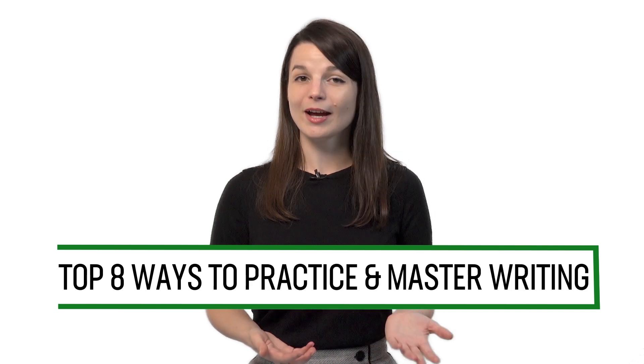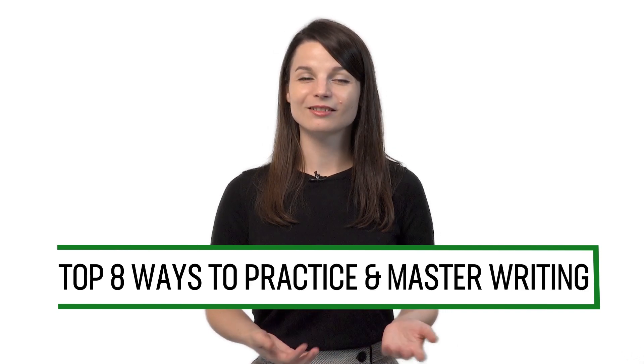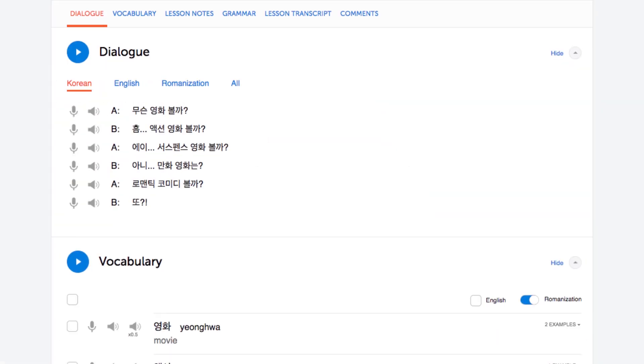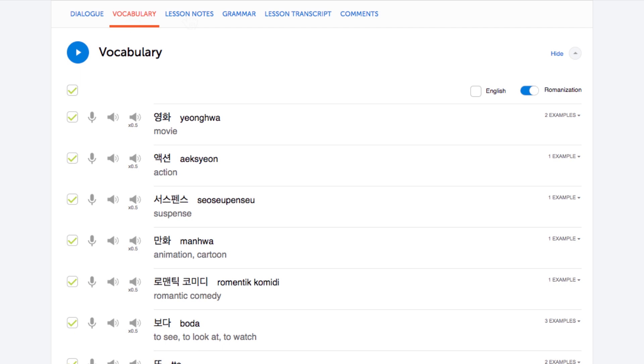Want to improve writing in your target language? In this guide, you'll discover the top eight ways to practice and master writing with our lessons and learning program. Number one: write out the words and phrases by hand. One of the best ways to improve your writing is to simply write more. Write every word, phrase, and sentence you learn in the lessons by hand in a notebook. You can write out conversations from the dialogue study tool, example sentences from the lesson notes, and words and phrases from our vocabulary lists.